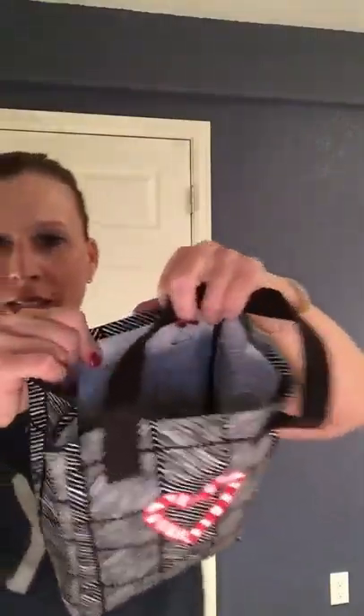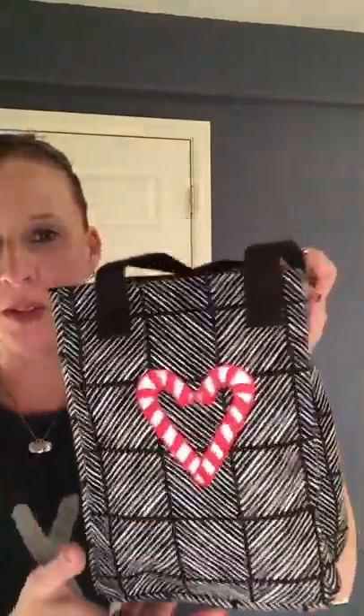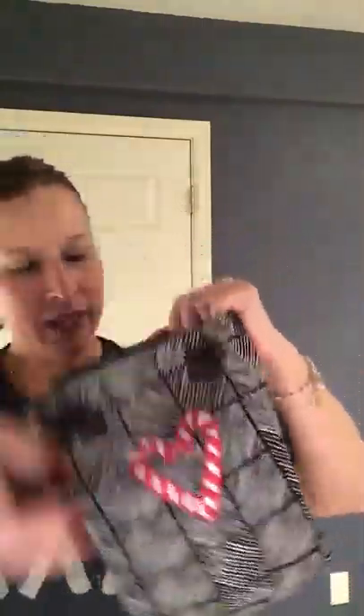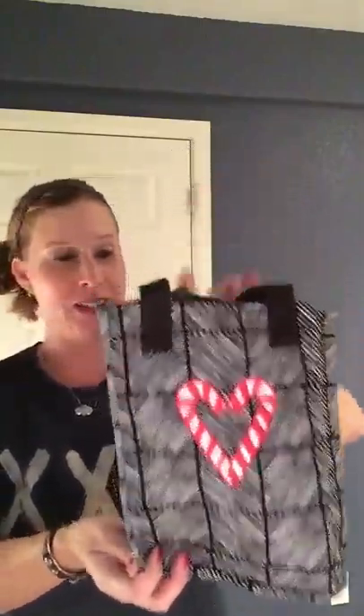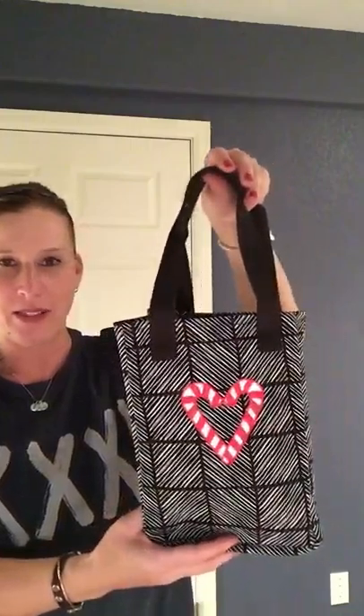Then we have our new twice as nice tote. It's a really nice sturdy thick material, and I got it personalized with our new candy cane personalization. Inside it actually has a divider, so you could fit two bottles of juice or two bottles of wine and take it to your party — and then that becomes their nice little gift. So this is the twice as nice tote.